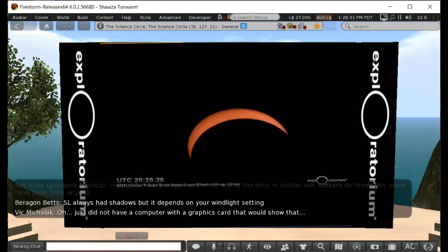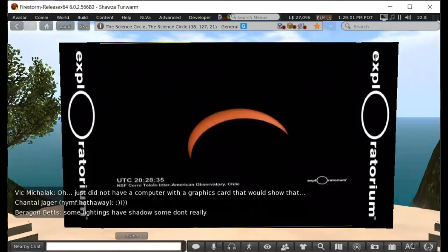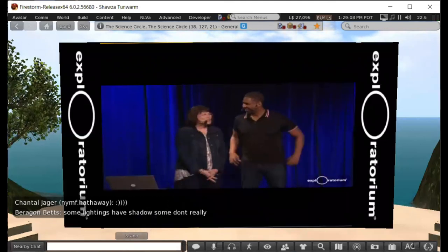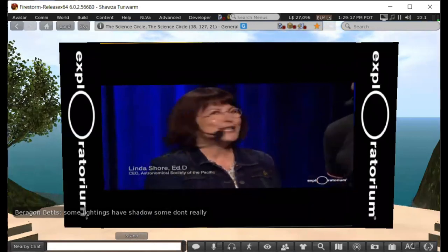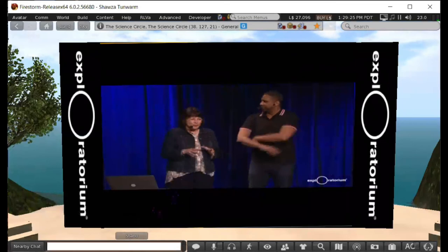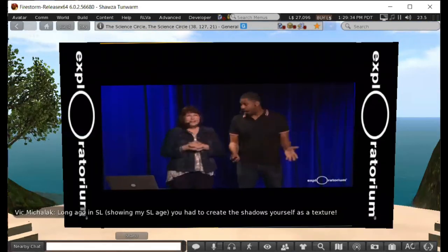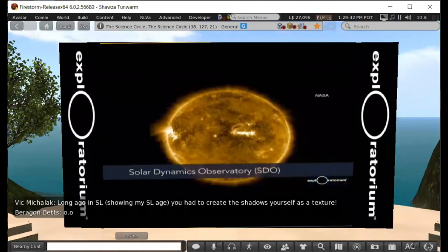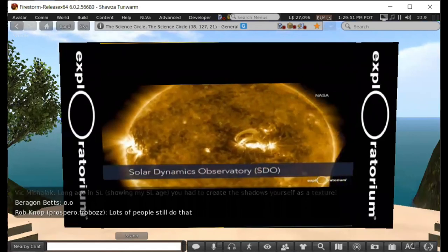Solar science discussion with former Exploratorium Teacher Institute director and current CEO of the Astronomical Society of the Pacific, Linda Shore. This may be described as the last eclipse scientists will need to travel to study the corona, because NASA has so many space assets looking at the sun all the time. Here from the 2017 total solar eclipse, you see the Japanese Hinode spacecraft images from space, plus a sounding rocket flown to coincide with the time of the total solar eclipse.